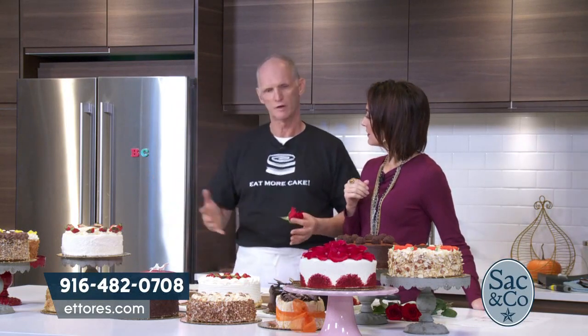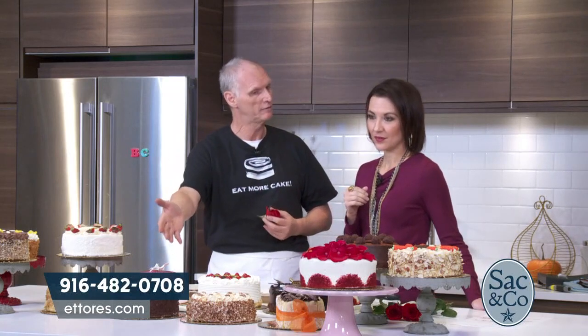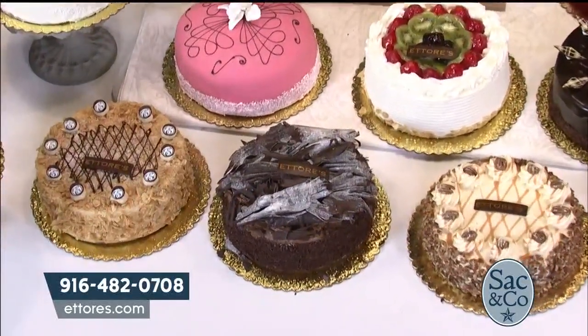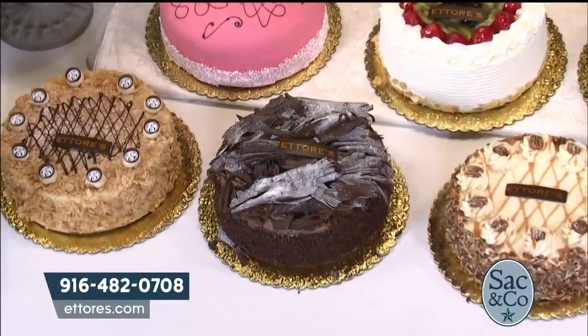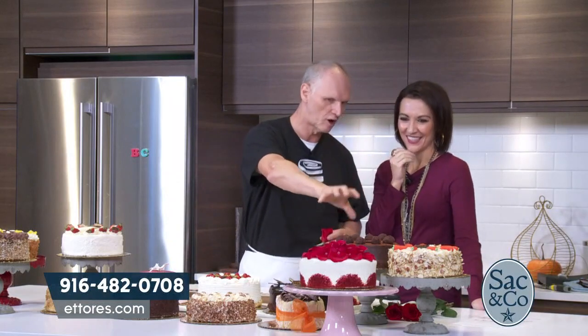Another thing that distinguishes us is we're using the highest-quality ingredients. Everything is made with real whipped cream, real chocolate. For example, the truffle cake and the chocolate mousse cake are made with imported Belgian chocolate. The mousse is made with eggs and real whipped cream and real chocolate. The truffle is made with a ganache — cream and chocolate mixed together and then filled. It's absolutely gorgeous, very unique, with mounds and mounds of chocolate. This is a really intense chocolate lover cake.